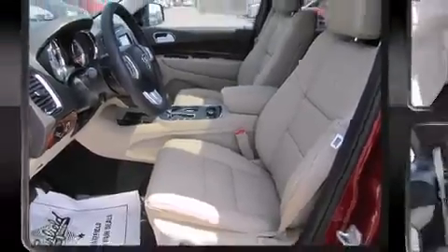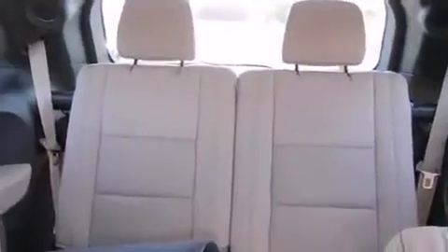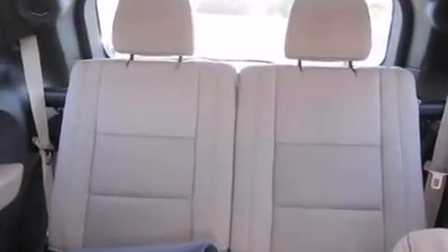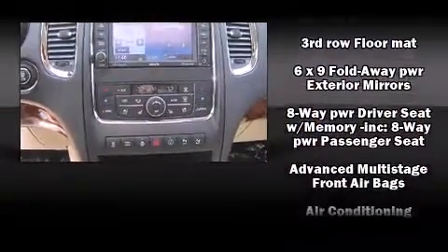Enjoy your favorite music via the stereo system, which includes a CD player with MP3 capability, a 20 gigabyte hard drive, and nine speakers, providing excellent sound throughout the cabin.